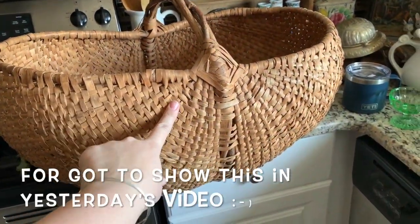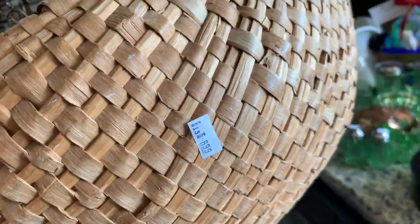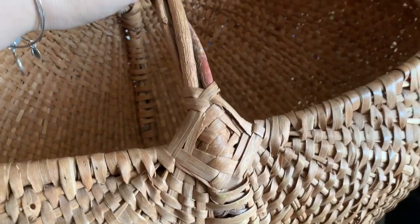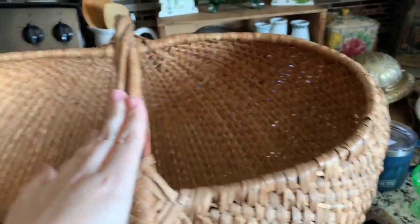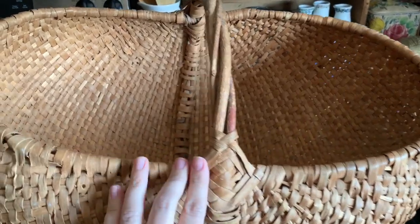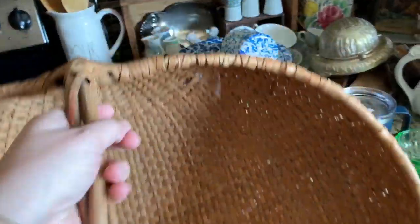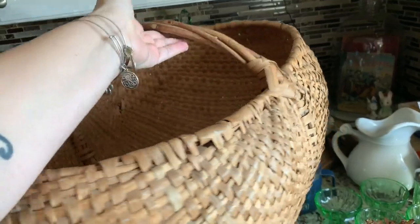I wanted to share this with you guys. I also got this basket, which is what I used to pile the uranium type glass in. It was $4. I liked it - it's a baby Jesus basket. Another lady walking out of the store said, 'Oh my gosh, that's a cute basket, it's like a Moses basket.' So I wasn't wrong. I thought it would look pretty with blankets coming out of it.